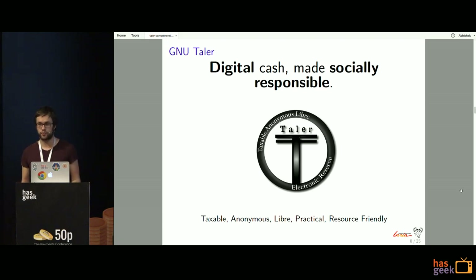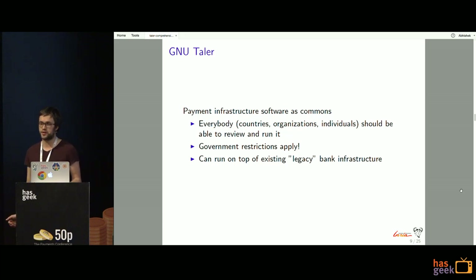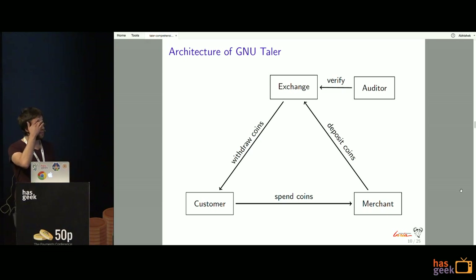The Libre aspect means it should be completely free and open source. Payment infrastructure is so important that it should be a commons — something that countries, organizations, or individuals with enough technical ability could run and review. Unlike Bitcoin, there are still government restrictions that apply, and the system is designed to run on top of existing legacy bank infrastructure — for example, SEPA in Europe or UPI in India.